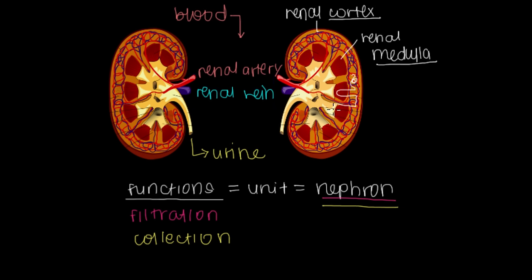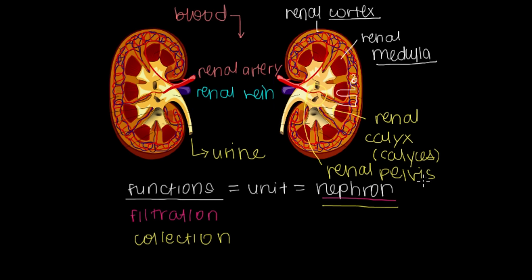For the collection process, there are little tips that are kissing our renal medulla. These little tips are the first point where urine presents itself, and they're called the renal calyx — or renal calyces if there are multiple. A whole bunch of these calyces meet together in a central area called the renal pelvis, which is just where all your calyces collect together. Once urine is in the renal pelvis, it goes out through the ureter — the tube that sends urine away from the kidneys and, as we'll cover in a separate video, into the bladder.